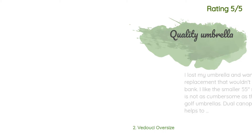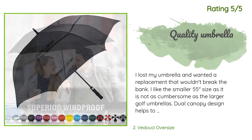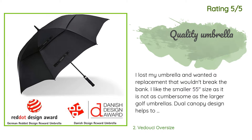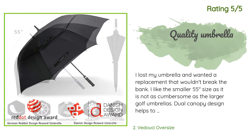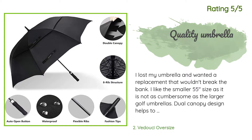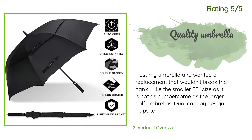Another happy customer said: 'I lost my umbrella and wanted a replacement that wouldn't break the bank. I like the smaller 55-inch size as it is not as cumbersome as the larger golf umbrellas. Dual canopy design helps to keep it from getting torn apart by the wind. Opens and closes smoothly. I might buy a few more as spares to keep on hand.'